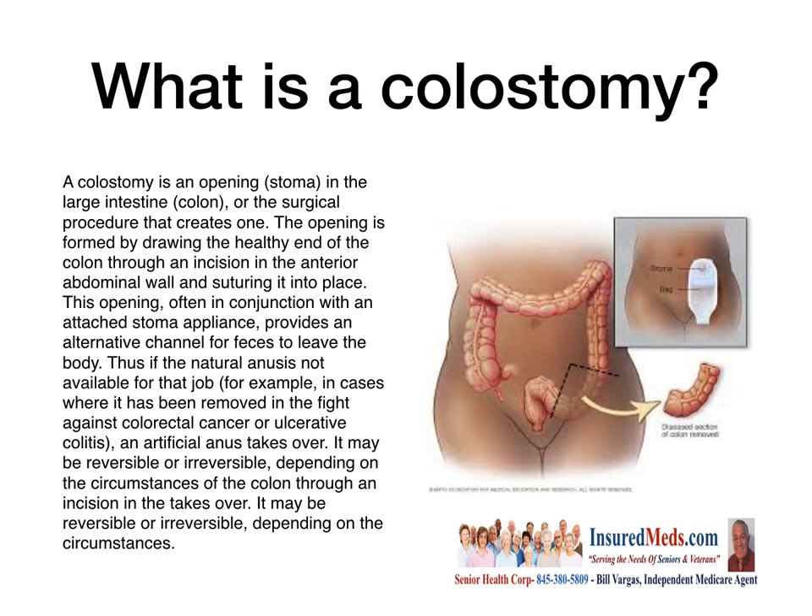If the natural means is not available — for example, in cases where it has been removed in the fight against colon cancer or ulcerative colitis — an artificial anus takes over. It may be reversible or irreversible depending on the circumstances.